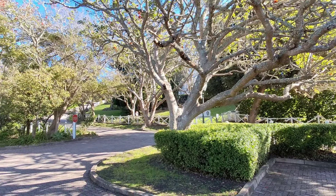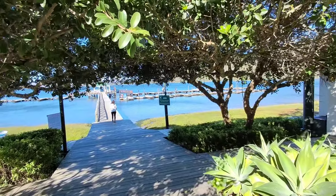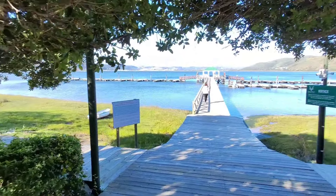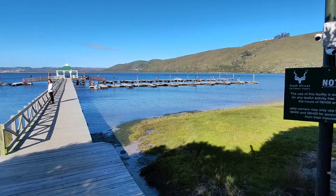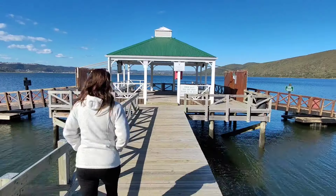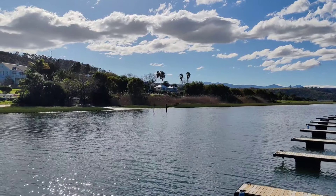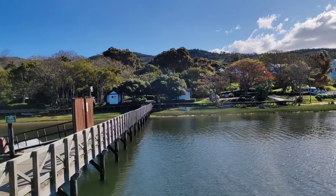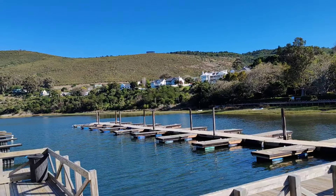We're still in Belvedere. It's got so many trees, it's so quiet - you can't believe it's so close to Knysna. It's just gorgeous with walkways along the lagoon. We're going to walk out onto the jetty. You can come sit here and relax. Looking back, you can see some of the houses - they've all got waterfronts. It's so much quieter here. It's an old town, founded in 1849. Belvedere is just beautiful, absolutely gorgeous.